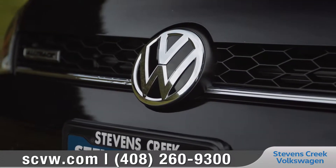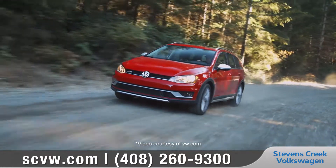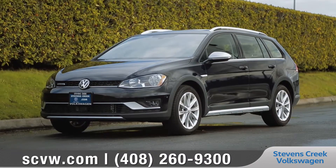Whether you're conquering concrete jungles or traversing rugged terrain, the Golf All-Track is always on point, even when off-road. So come down and see us and check out the 2017 Volkswagen Golf All-Track.